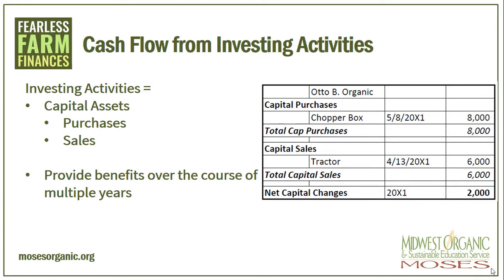We move on next to cash flow from investing activities. Investing activities are those capital assets, both purchases and sales. For instance, if you can see this example, the capital purchase of a chopper box for $8,000, and the capital sale of a tractor for $6,000, means that we spent $2,000 more than we took in for our investing activities. Investing activity is anything that is bought or sold that could provide benefits to the farm over the course of multiple years, not items that are used up within a year.